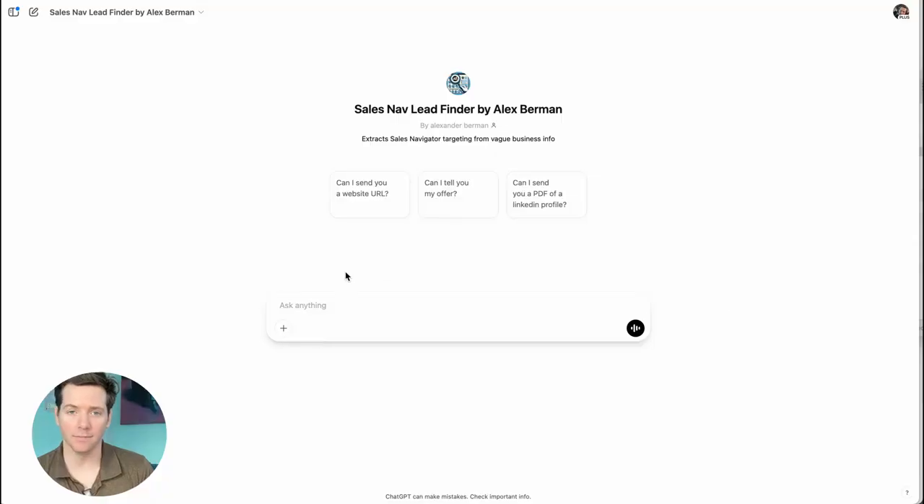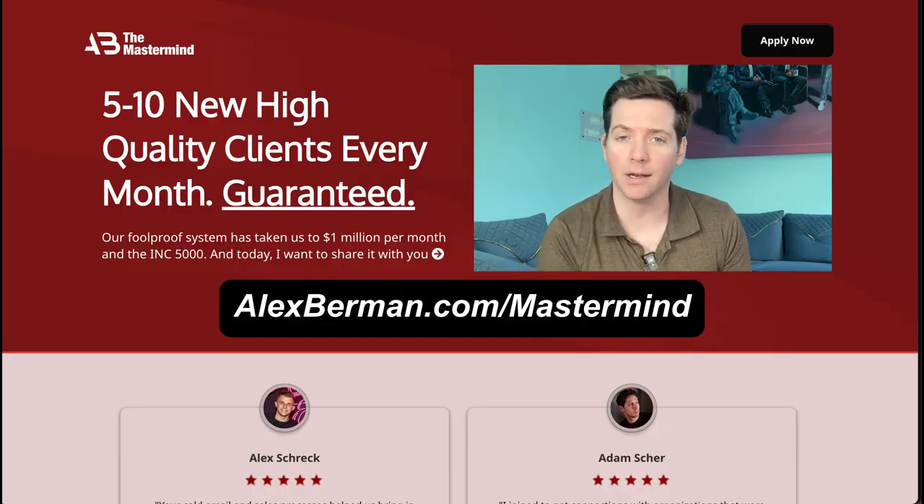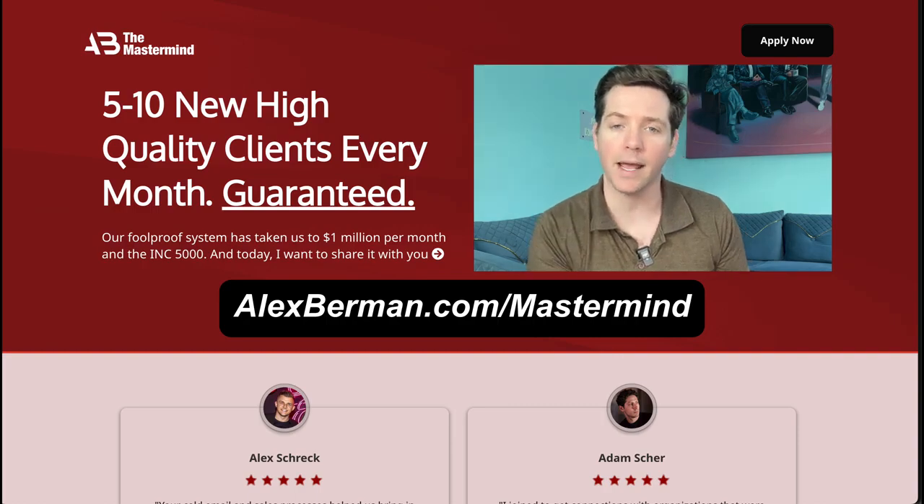I'll also put a link to this in the description. If you want seven live calls a week with a guy sending a million cold emails a month, a Stanford trained leadership coach, a cold calling assassin, and the same systems I use to build $2 million a month agencies and sell software companies, then apply at this link to join AB Mastermind.